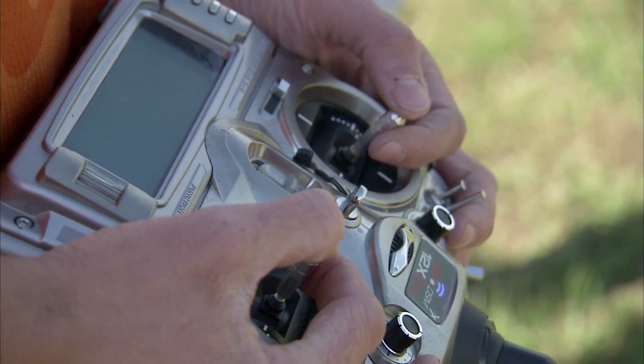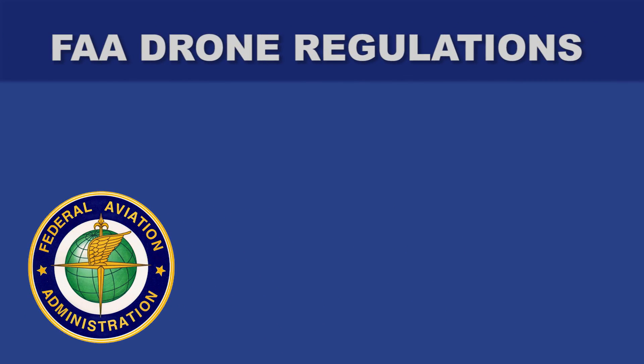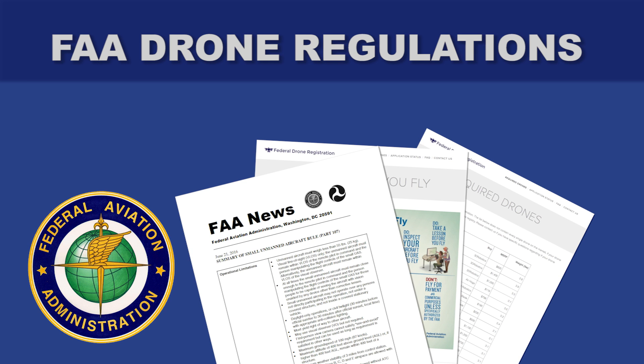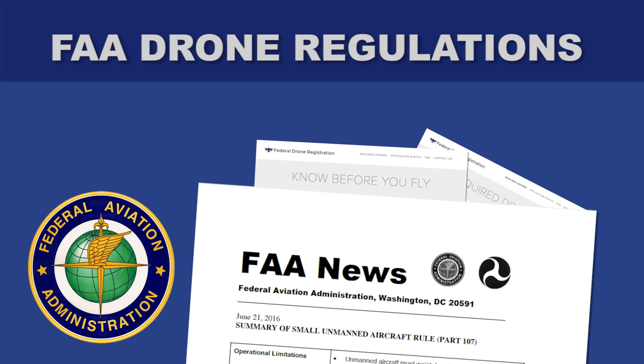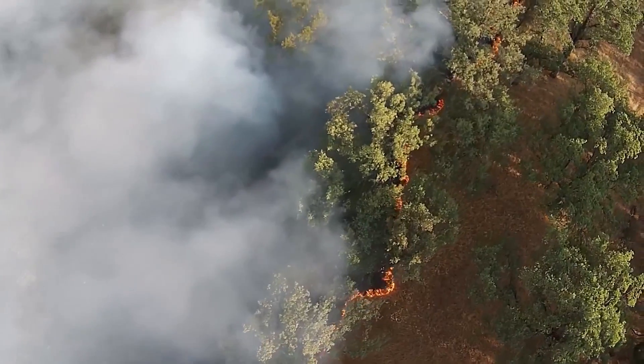The number of drones in the sky is growing every day. In August 2016, the Federal Aviation Administration issued new rules in Part 107 of the Federal Aviation Regulations for Small Unmanned Aircraft Operations, from aerial photography to agriculture to disaster support.